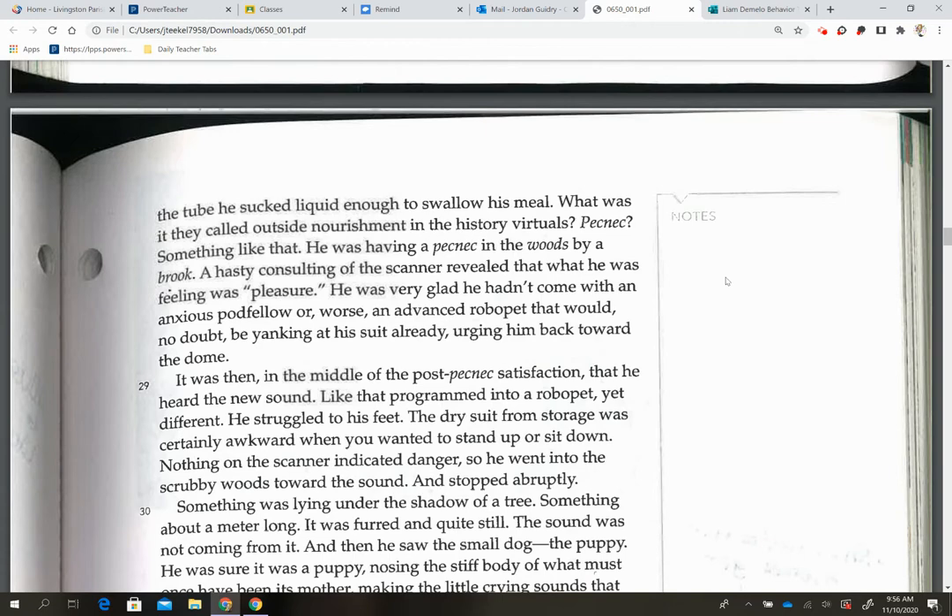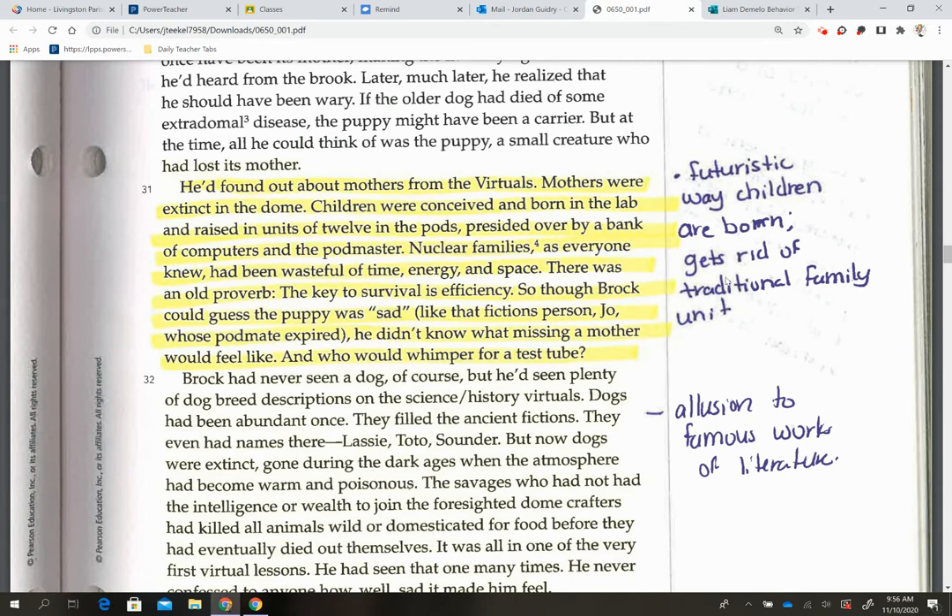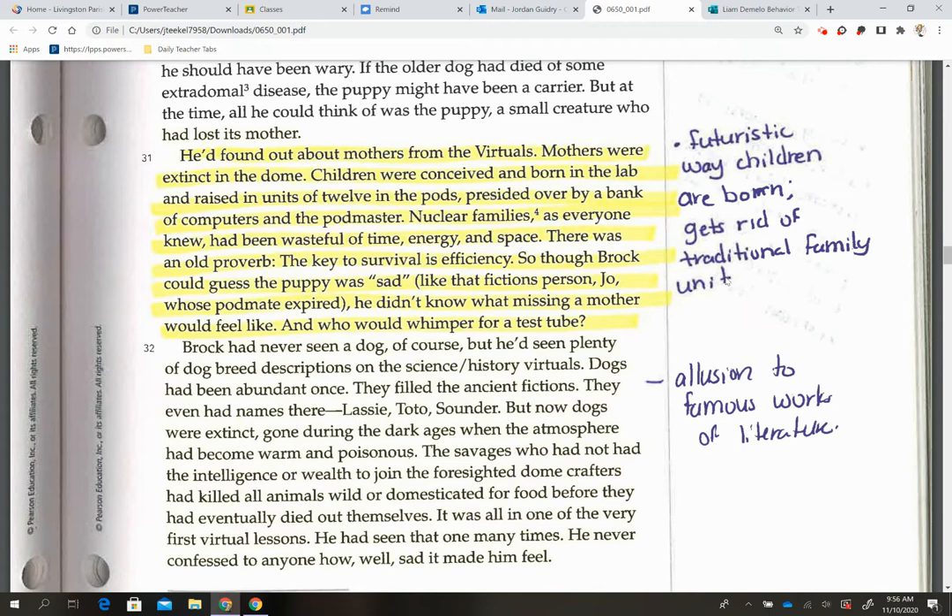On page 187, I highlighted paragraph 31 because it talks about the futuristic way children are born, which gets rid of the traditional family unit — everyone is born in a laboratory. Then in paragraph 32, we have dogs referenced: Lassie, Toto, and Sounder — all dogs from works of literature. So again, we have an allusion to famous works of literature, where another work of literature is referenced.